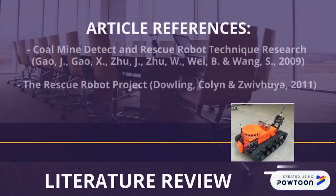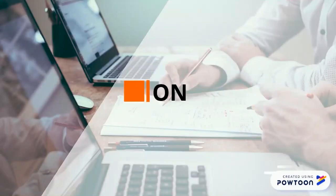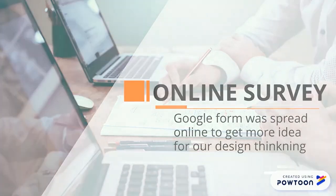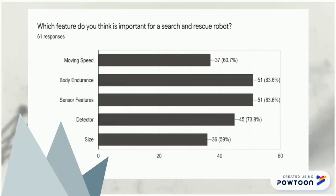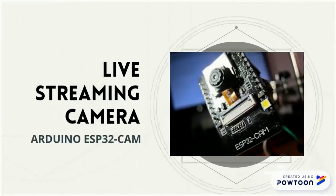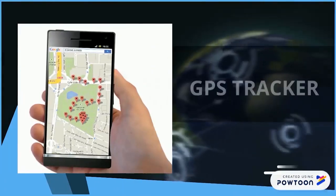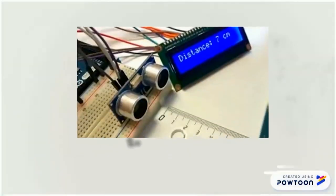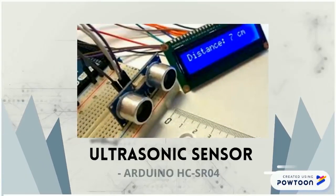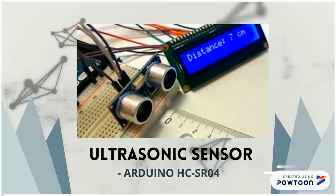For the literature review part, we have referred to some articles for the design of our robot. An online survey was conducted and we included some features based on feedback from our respondents. A live streaming camera was included to view the real-time condition of the robot. A GPS tracker was added to track the exact location and accurate coordinates. We also added an ultrasonic sensor to detect and avoid obstacles that can't be seen through the camera due to blind spots.